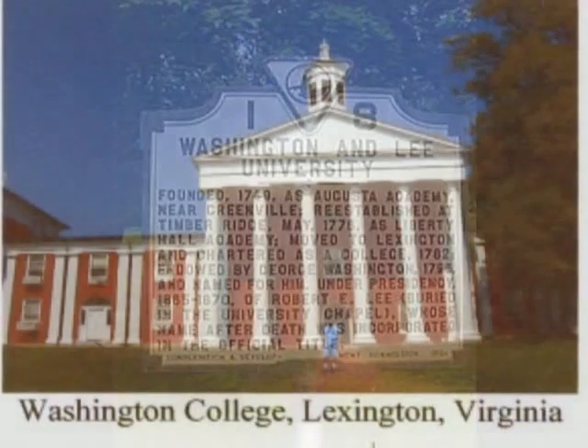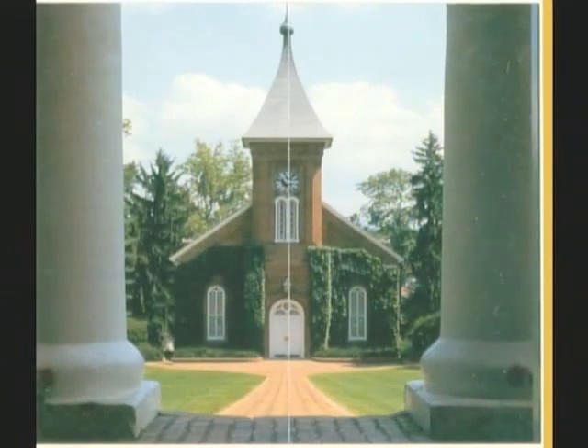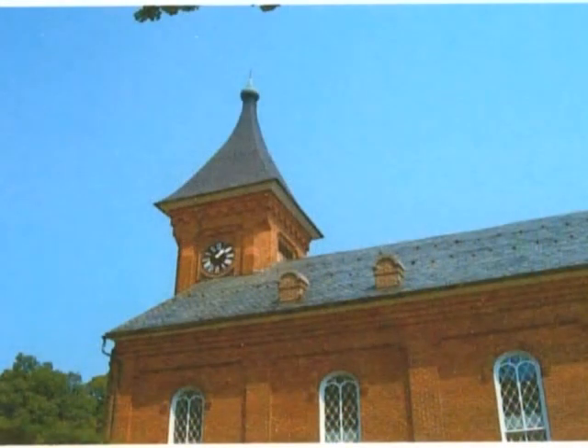If you turn the camera around from where I'm standing right now and look back the other direction about 50 yards, you'll see the Lee Chapel. General Robert E. Lee had this chapel built in 1868, and he helped design this chapel also. General Lee died on October the 12th, 1870, and he's buried in a crypt in the basement of this chapel.